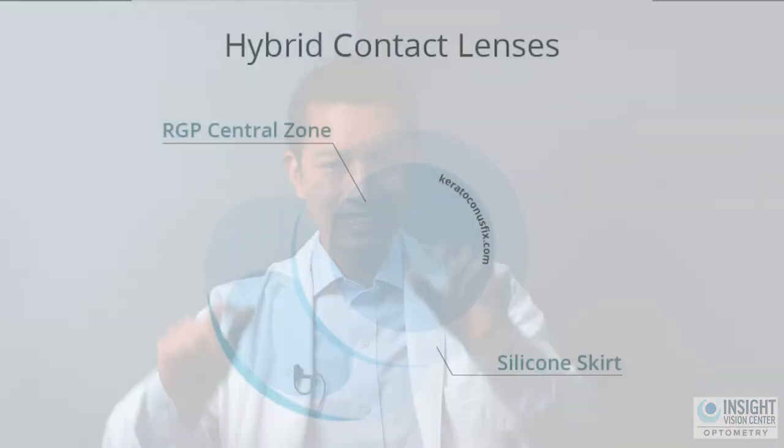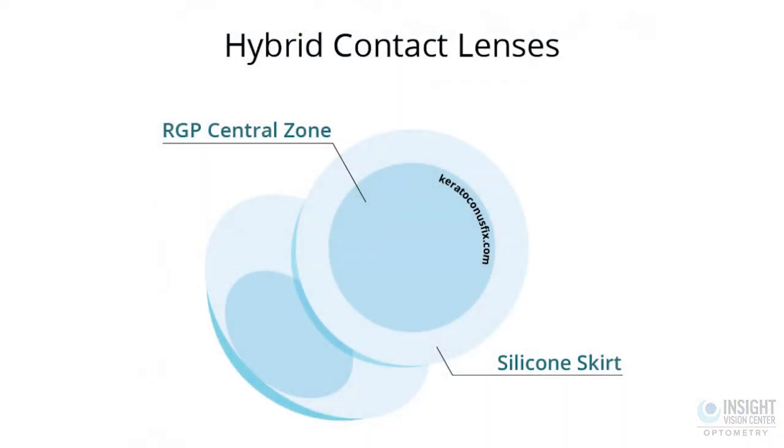The fourth best way to treat keratoconus is a hybrid contact lens. The main problem with wearing rigid gas permeable lenses is that patients report it's just not comfortable to wear. The hybrid contact lens tries to get around that by making a soft skirt around the hard-centered contact lens, so when you blink it feels more comfortable because of the soft skirt.